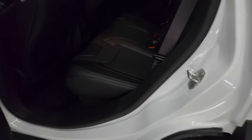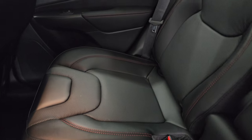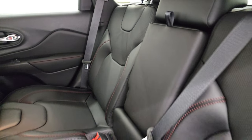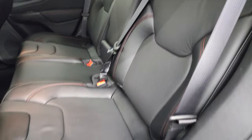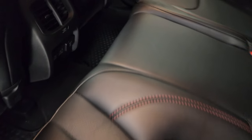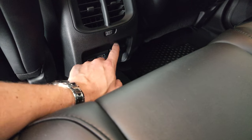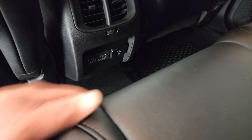Back seats have pretty good leg room when that back seat isn't slid all the way back. You get the latch child safety system, factory all-weather floor mats back here, two USBs, two USB-Cs, and a 115-volt 150-watt plug-in right there.